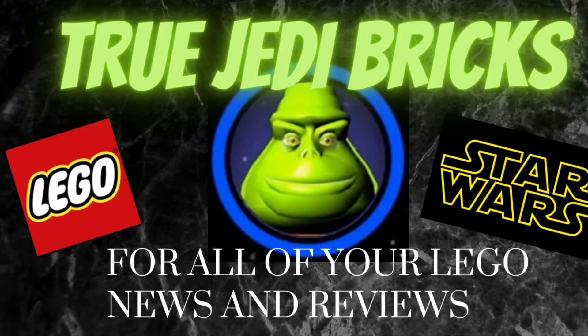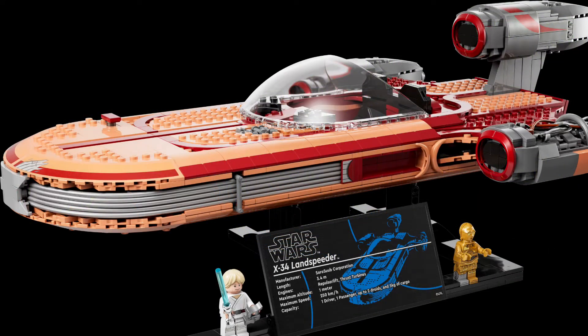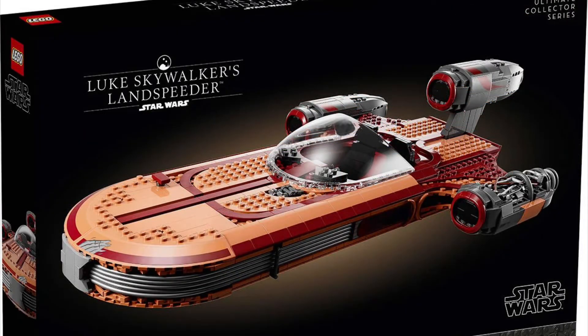Hello everyone, it's TruJedi Bricks back with another video. Today we are going to be going over what you should buy for May 4th 2022 and the promotionals that will be given out. First of all, we have the UCS Luke's Land Speeder retailing for $200. It will be out May 1st to VIP LEGO holders, or May 4th to anyone. You can get it pretty much anywhere, but LEGO is the only place where you'll get the May 4th promo, so you should buy it from LEGO.